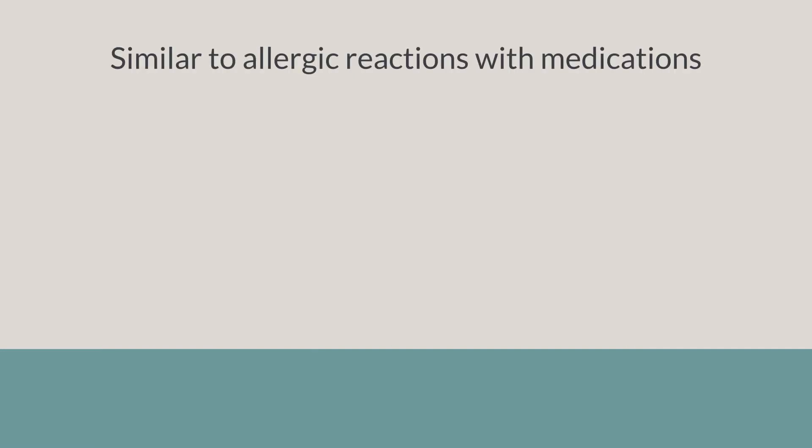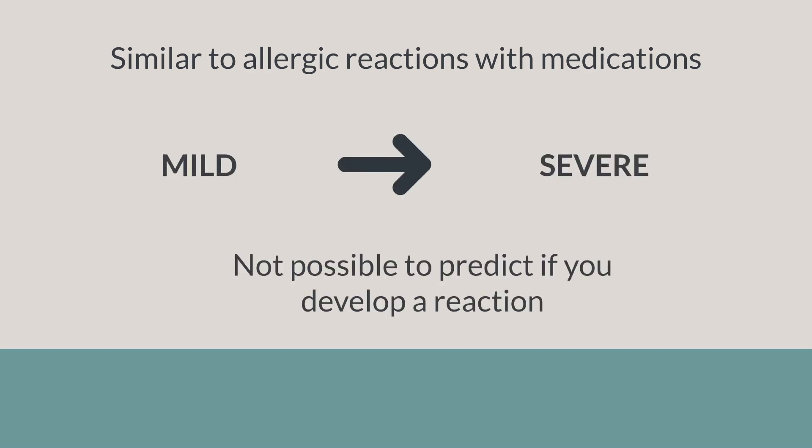The cancer medications you are receiving have a risk of causing infusion reactions, which can be similar to having allergic reactions to medications. The reactions you can experience can be mild or severe, and it is not possible to predict whether you will develop them or not.